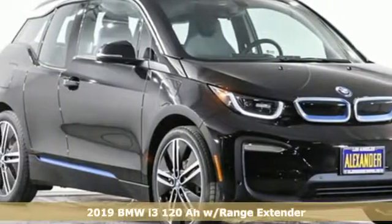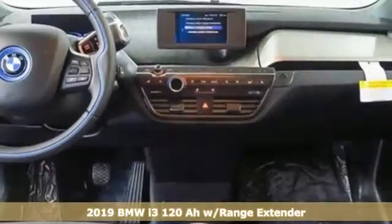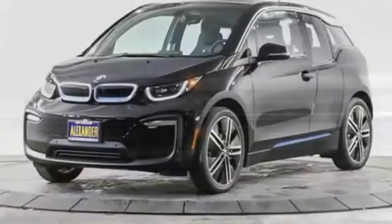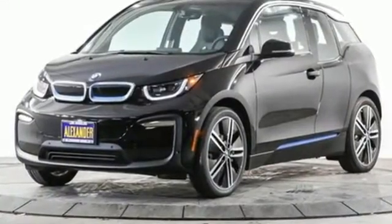Here's a new 2019 BMW i3. The sustainable design, undeniable agility, and astounding performance and efficiency all make up an EV that's bound to shift the way you think about driving. And with features like these, every drive's a pleasure.